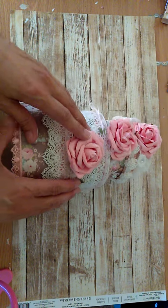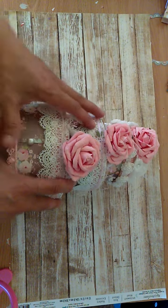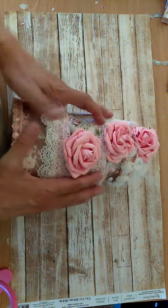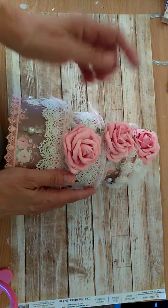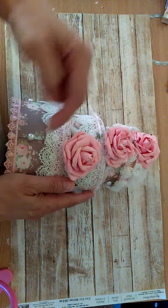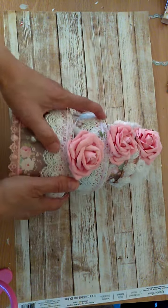Hi everybody, it's Liza from Liza's Paper Passion. Thank you for stopping by, I appreciate it. I wanted to share with you a project that I created for my friend Jeannie Rodriguez. I'll put a link to her channel in the comments.